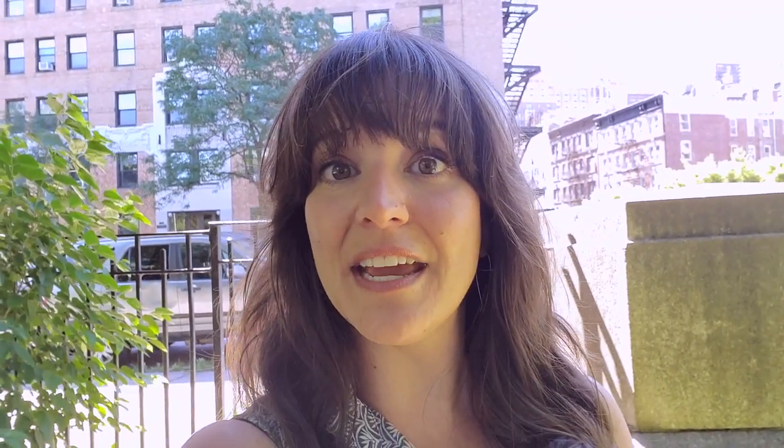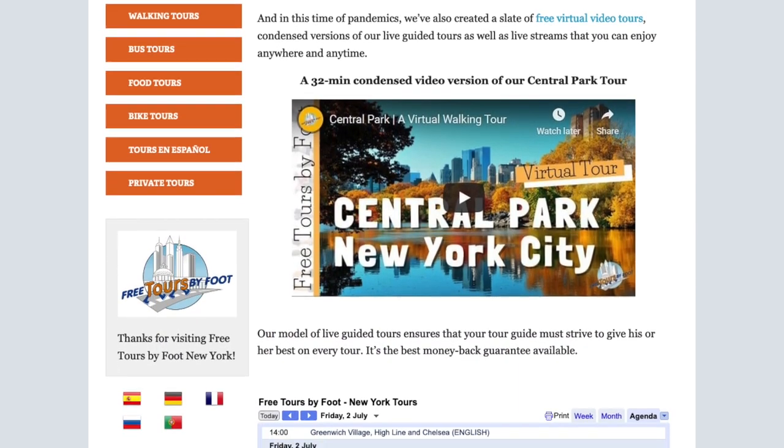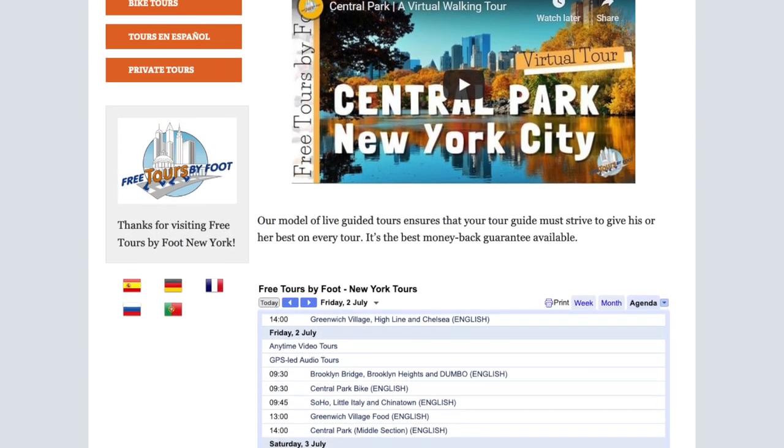We have tours in most of those neighborhoods if you wanted a little more — you could take a pay-what-you-wish walking tour with a group, a self-guided tour, or an audio tour. But even if you just walk around and soak in the neighborhood a little bit, pop into some shops.